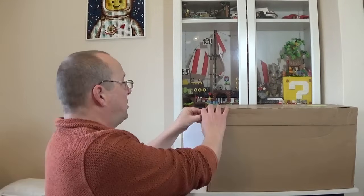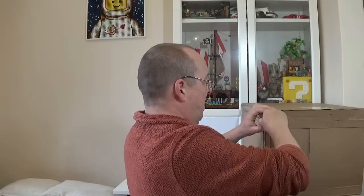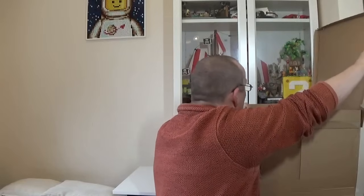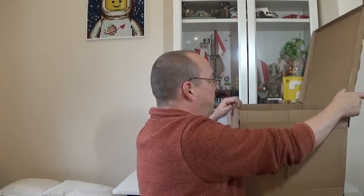Right, so we've just got these tabs to peel off here. Okay, so we've got quite a few sets in here.